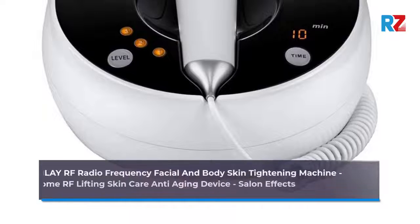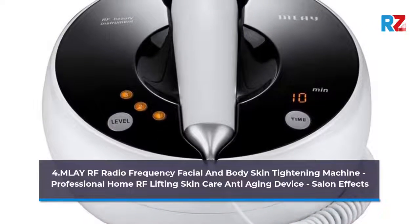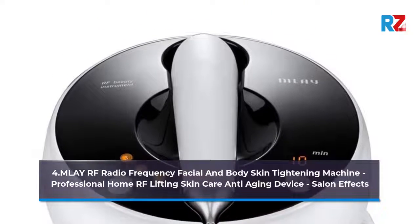Number 4: MLAY RF Radio Frequency Facial and Body Skin Tightening Machine. Professional home RF lifting skin care anti-aging device. Salon FX.